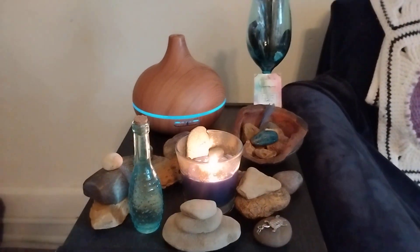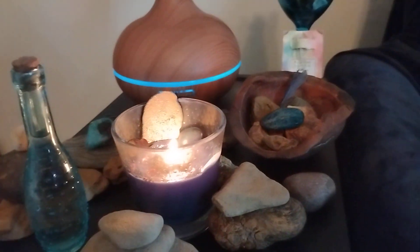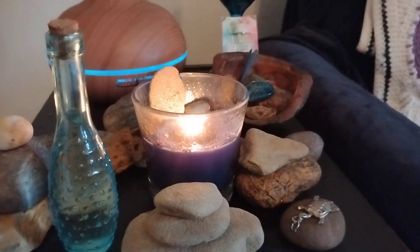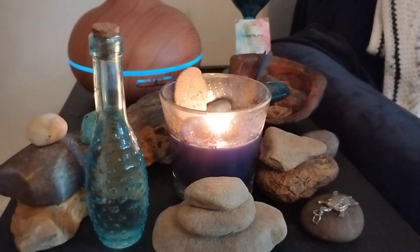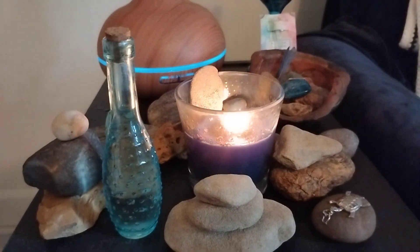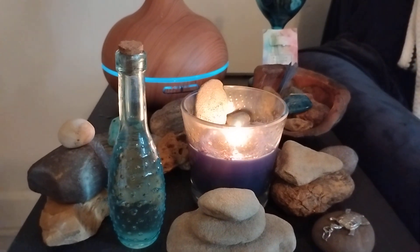Well, I hope you've enjoyed this little tour of my river altar. Maybe it's given you a few ideas of ways that you might want to work with this same kind of transitional energy, and use it for any healing that you might need right now. Thank you so much for joining me today and I hope I'll see you again soon. Bye.